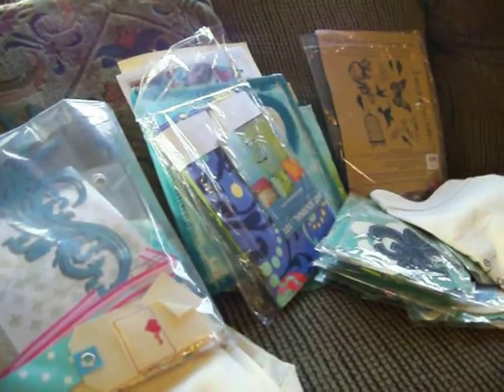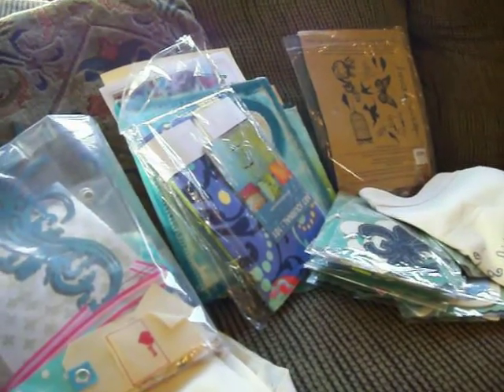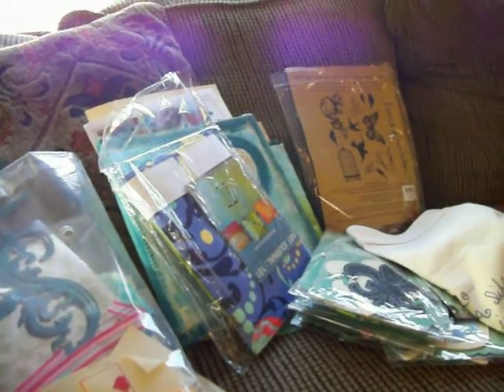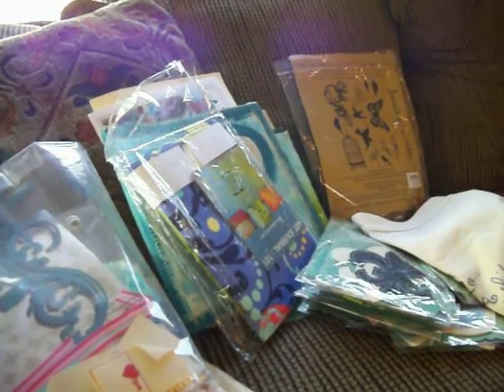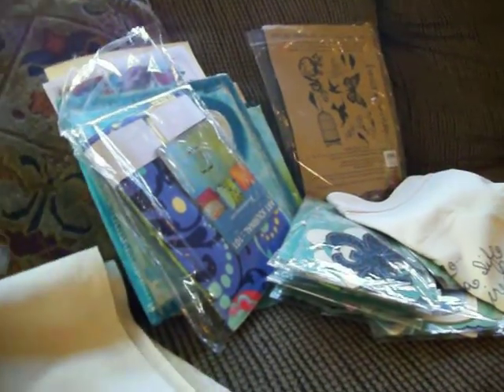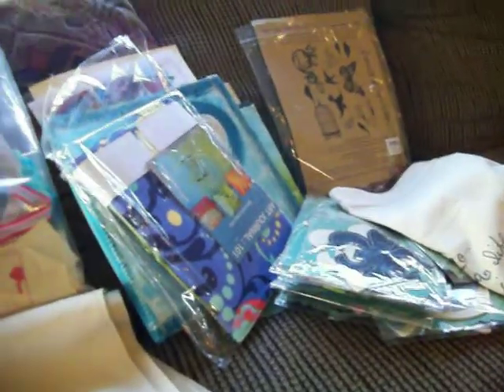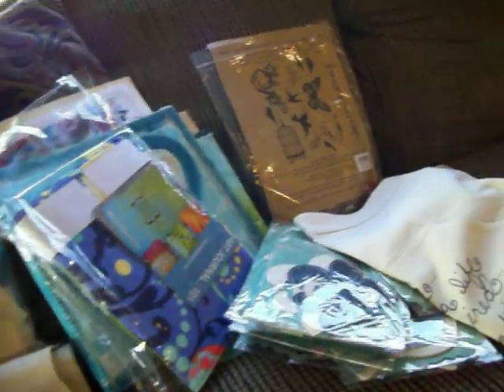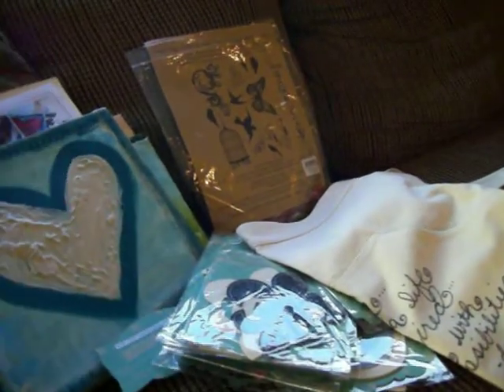Hello, you guys, this is Karla at Karla's 001. This is a small haul video. I went and took a Donna Downey class at my local scrapbook store called Remember When in Valencia, California last Sunday, and I'm going to share with you guys what I bought and what I did.